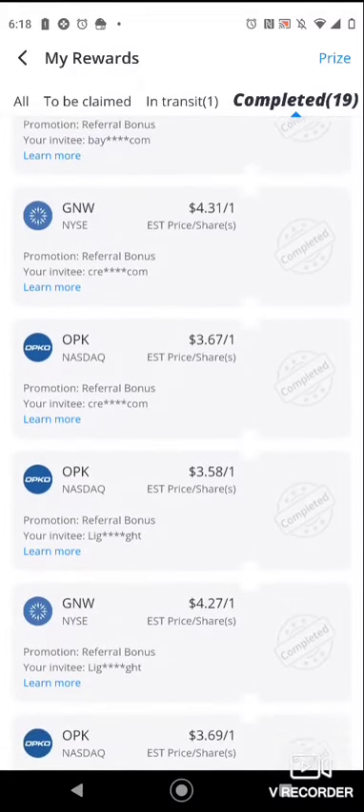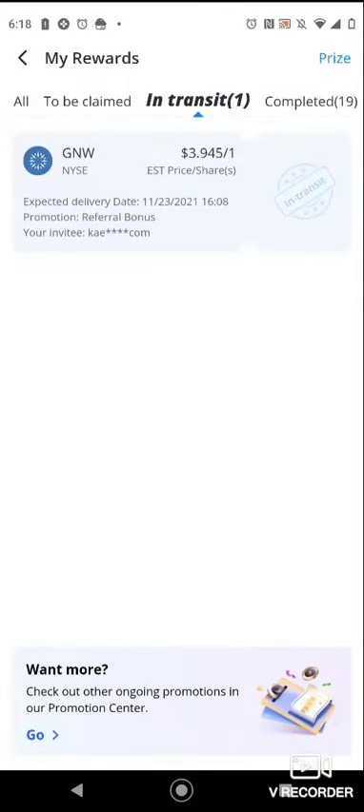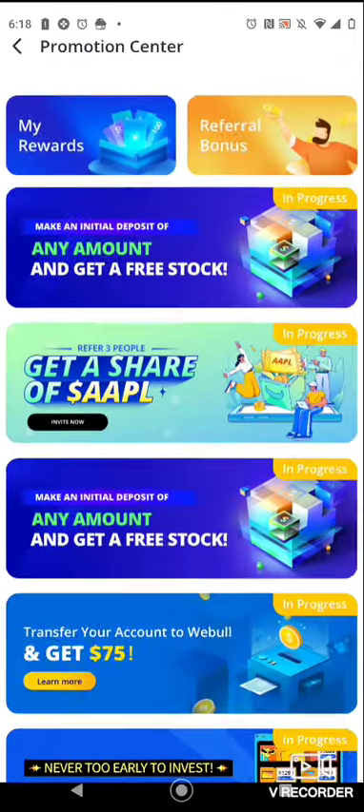It usually takes about two business days for you to be approved, but I've seen accounts approved in five minutes. So let's get into how to get your free stocks.